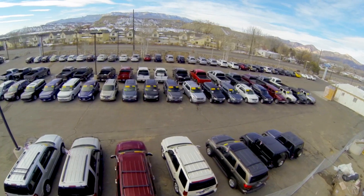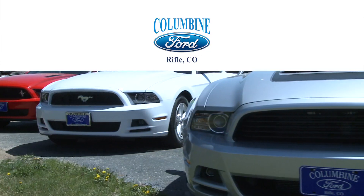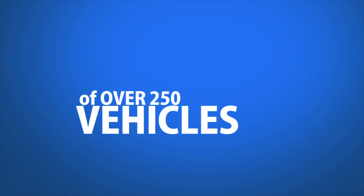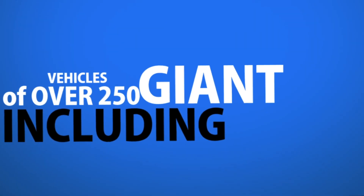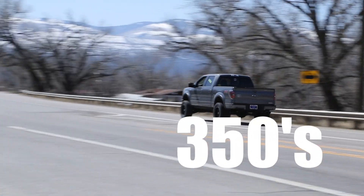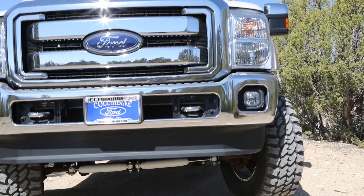You deserve a Ford dealer with a large inventory to choose from, like Columbine Ford in Rifle, Colorado. We have a giant selection of over 250 new and used vehicles, including giant Ford trucks. We have a huge selection of F-150s, 250s, 350s, including a selection of lifted Ford trucks.